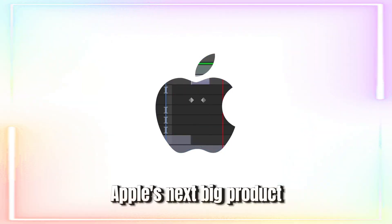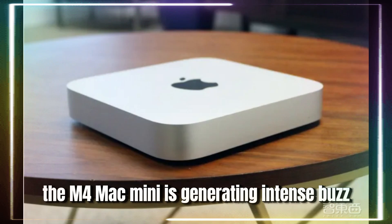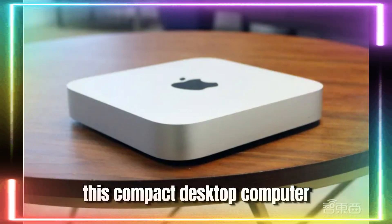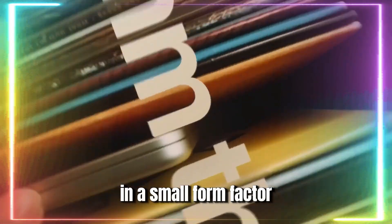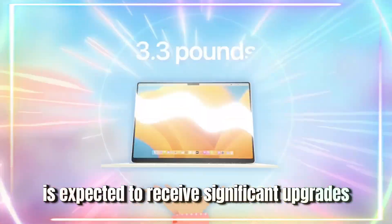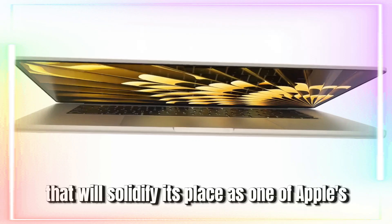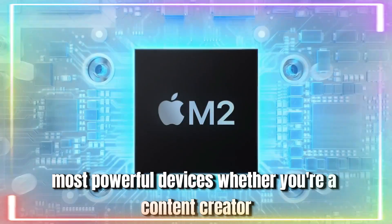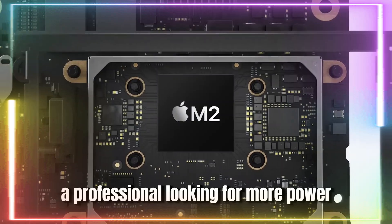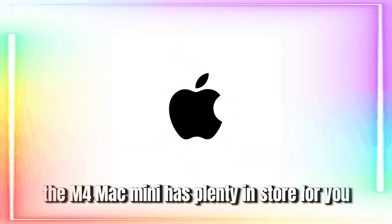As the tech world eagerly awaits Apple's next big product, the M4 Mac Mini is generating intense buzz. This compact desktop computer, renowned for delivering top-tier performance in a small form factor, is expected to receive significant upgrades that will solidify its place as one of Apple's most powerful devices. Whether you're a content creator, a professional looking for more power, or simply a Mac enthusiast, the M4 Mac Mini has plenty in store for you.